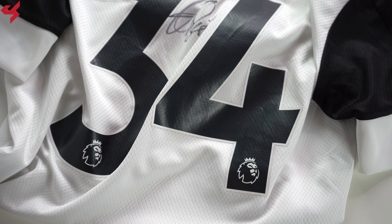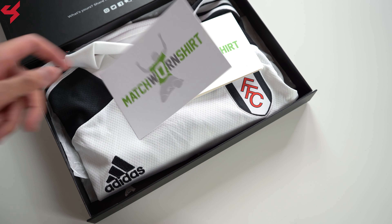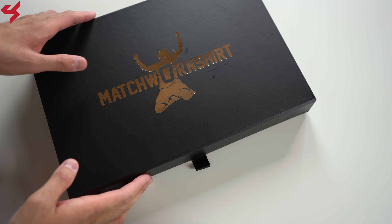Turning the jersey over to the back, you'll see the all-white base once again. My jersey was worn by Ola Aina and was signed by the player himself. Every jersey comes in a really nice presentation box with a certificate of authenticity.